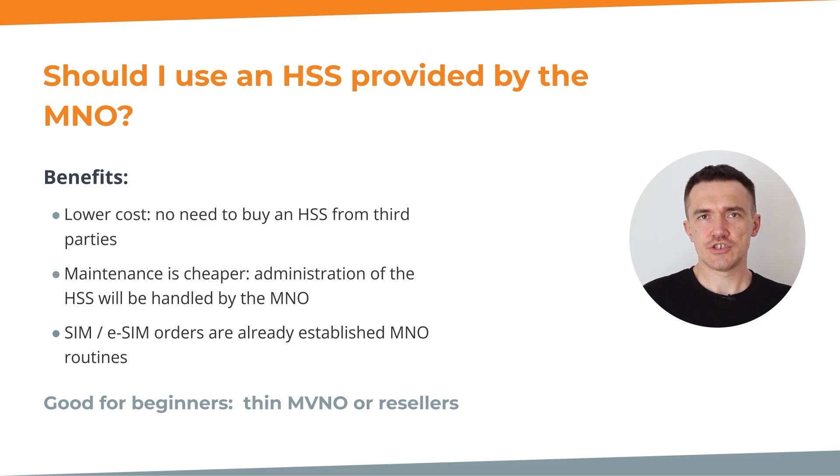Relying on the MNO's HSS is also a good alternative. The advantage lies in the established routines for SIM and eSIM issuance — since the MNO already has these processes, the MVNO can benefit from smoother and more efficient system management for the subscriber base. This streamlined approach saves time and effort, allowing you to focus on other aspects of your business. Relying on the MNO's HSS can be particularly beneficial for beginners, thin MVNOs, and resellers just entering the industry, as it provides a straightforward entry point to the market with minimal expenses.